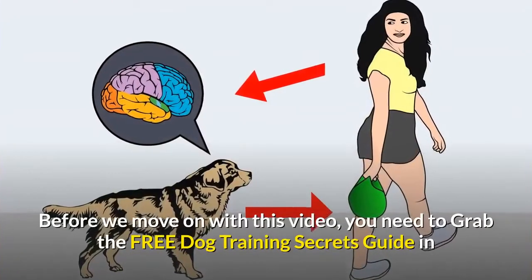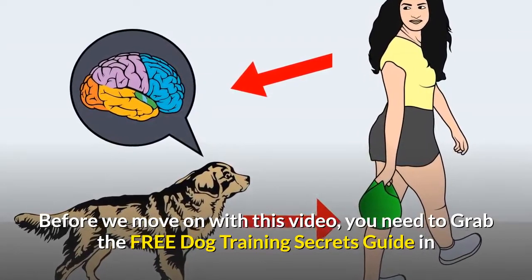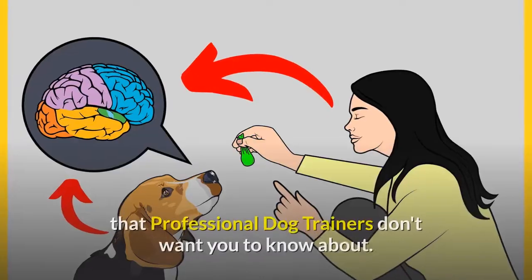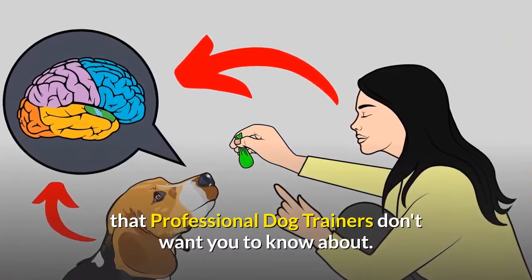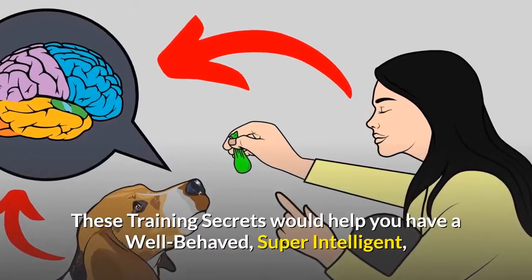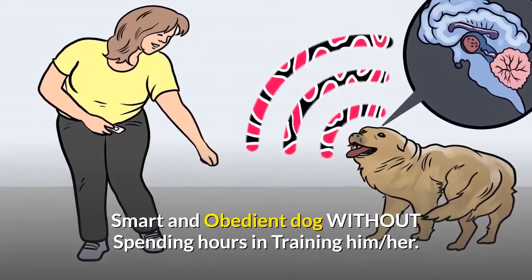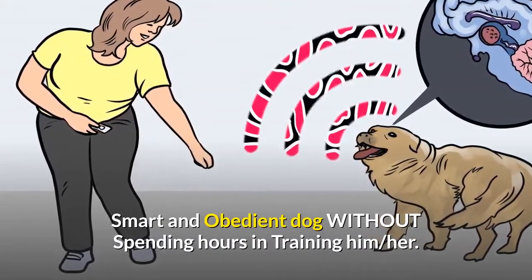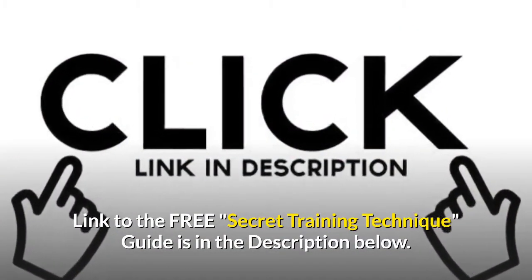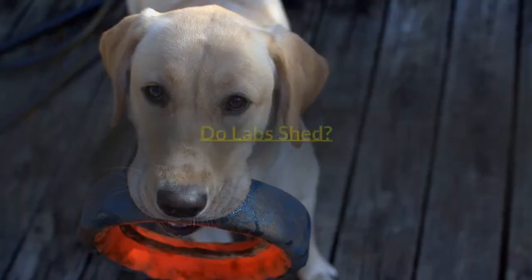Before we move on with this video, you need to grab the free dog training secrets guide, in which I have disclosed the deepest dog training secrets that professional dog trainers don't want you to know about. These training secrets would help you have a well-behaved, super intelligent, smart and obedient dog without spending hours in training. The link to the free secret training technique guide is in the description below.